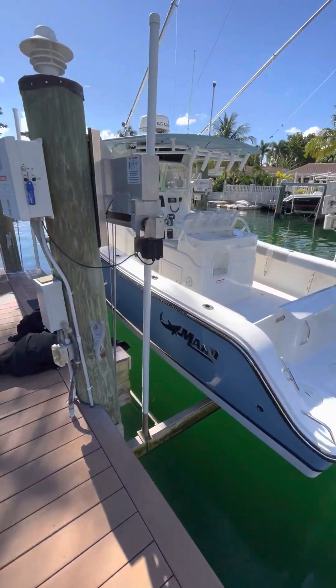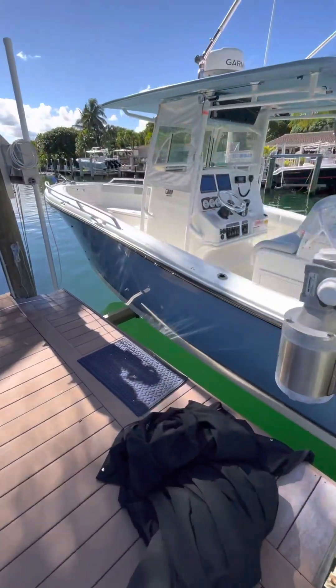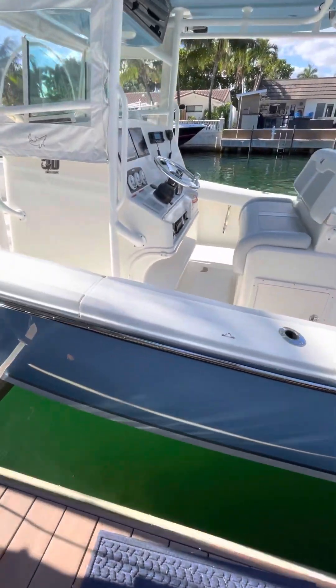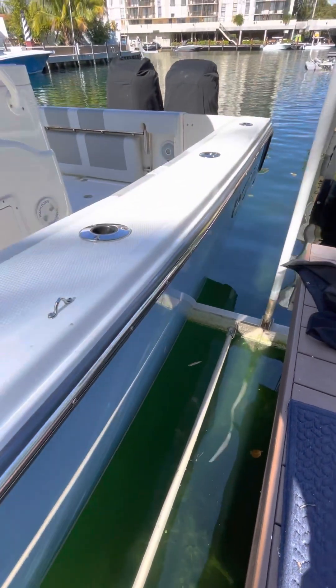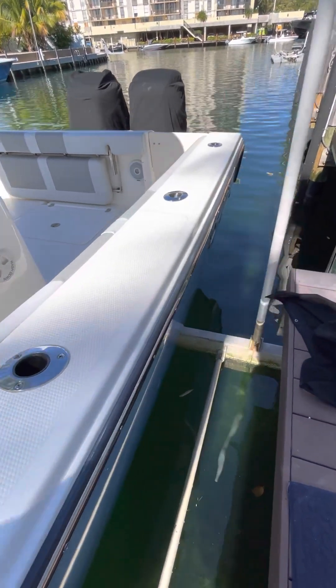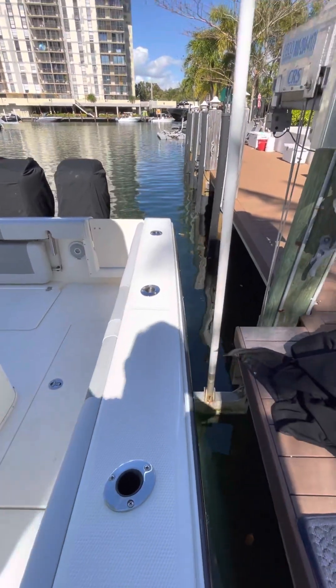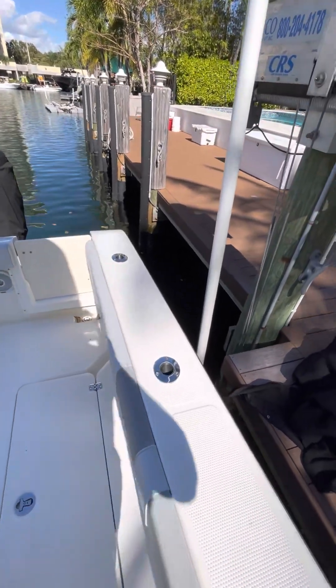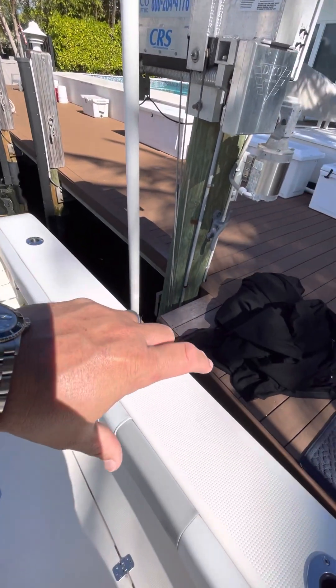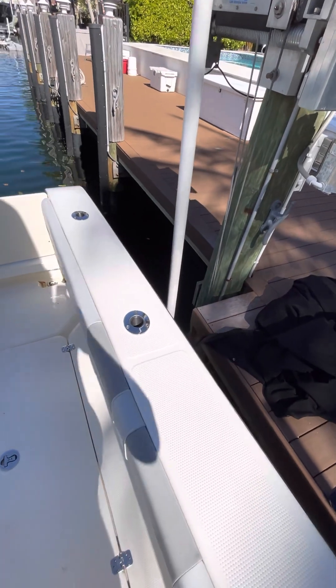As we make our way onto the boat, I want to start off by showing you how the gelcoat shines. She's professionally maintained and washed bi-weekly. She comes with a cover that basically goes 360 degrees around the boat, covering all the gunnels to cover the combing pads.